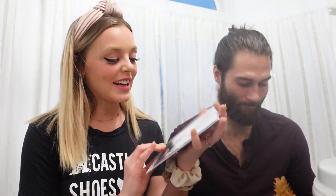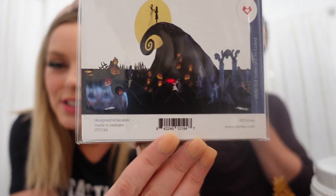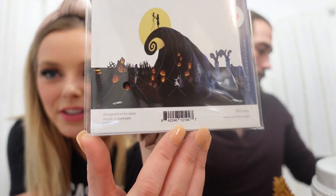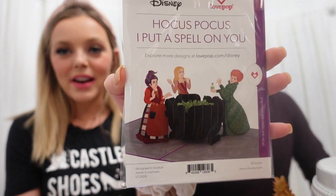We actually got a special delivery from a company called Love Pop. They make tons of cool pop-up cards — and these are actually really extravagant pop-up cards. They sent us a package and let us preview some of their new fall items from their Disney collection. They're so cute! You open these cards and it unfolds into this crazy scene from your favorite Disney films. We got Nightmare Before Christmas, Haunted Mansion, and this really cute Hocus Pocus one.